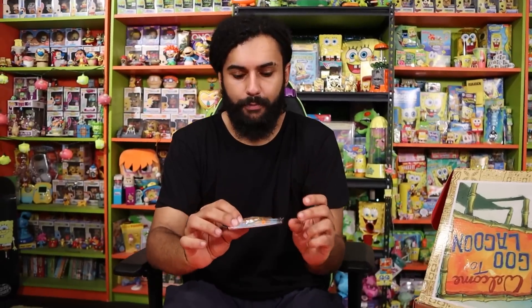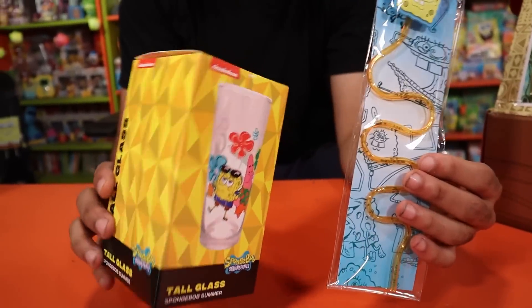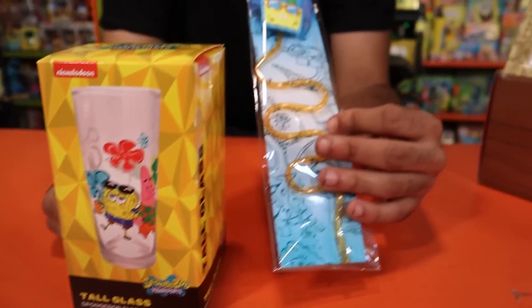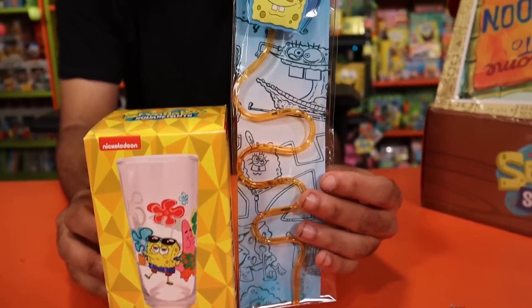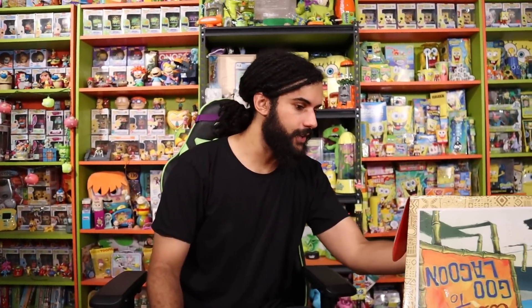Next up we got a straw — pretty cool, complements the glass. Patrick is actually on that cup using a straw similar to this, so it would go right inside. I'm giving it $3.99. We're at about $49 total now.